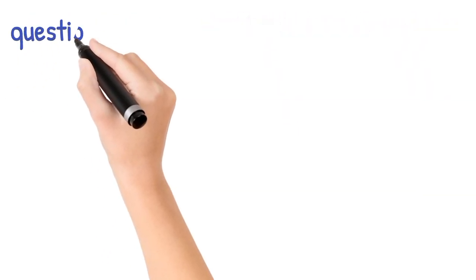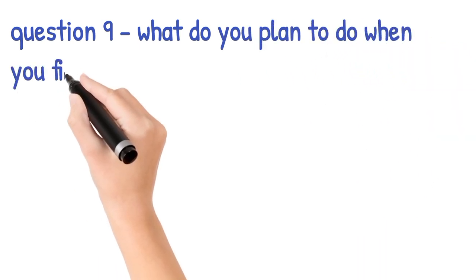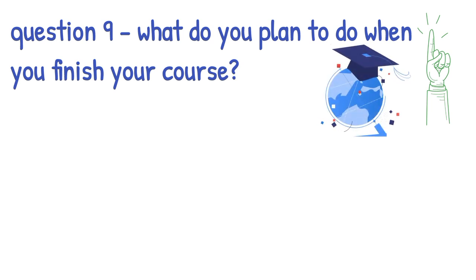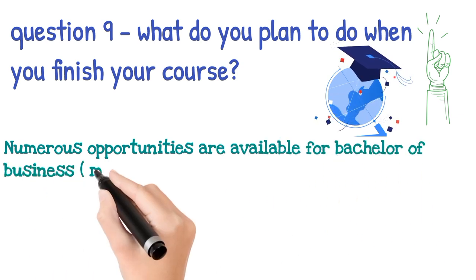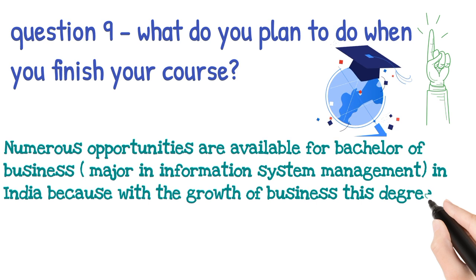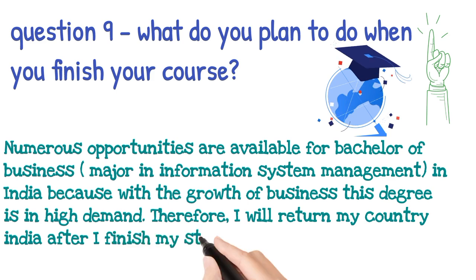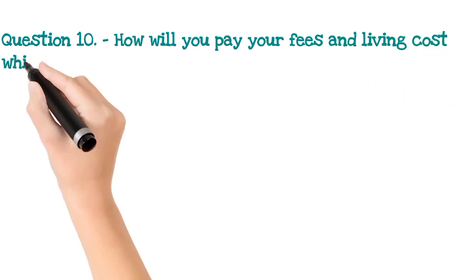The ninth question is: what do you want to do after you finish your course, or what is your plan after finishing? This is a major question and you all have to say that you will return to your home country. In my case, I said that numerous opportunities are available for Bachelor of Business major in Information System Management in India, because with the growth of business this degree is in high demand. Therefore, I will return to my country India after I finish my studies.